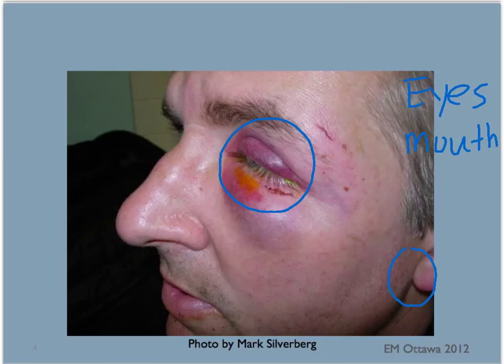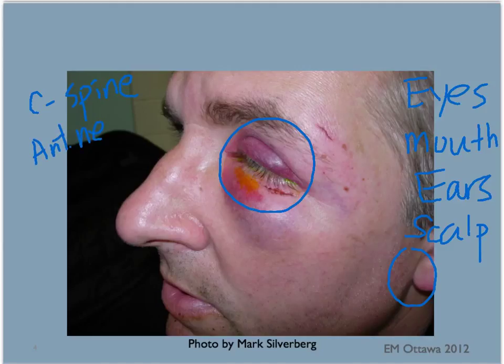We look inside the ear canals for blood behind the tympanic membranes. On the scalp, we look for skull fracture, scalp swelling or lacerations. Without the patient moving, we palpate the cervical spine for tenderness or swelling. We also inspect the anterior neck and look for swelling, deformity or lacerations.